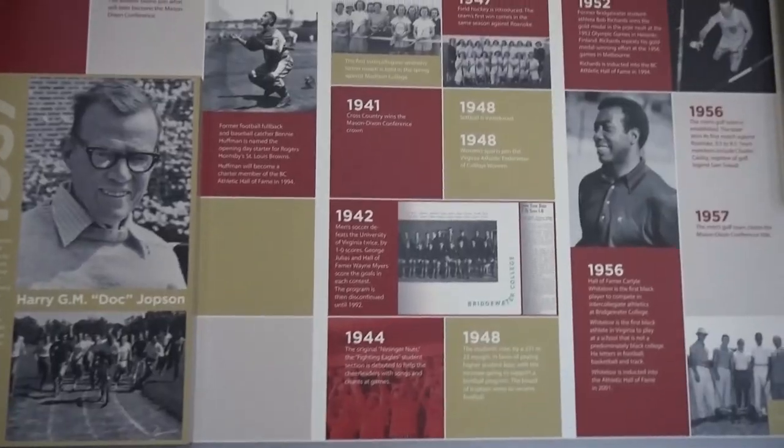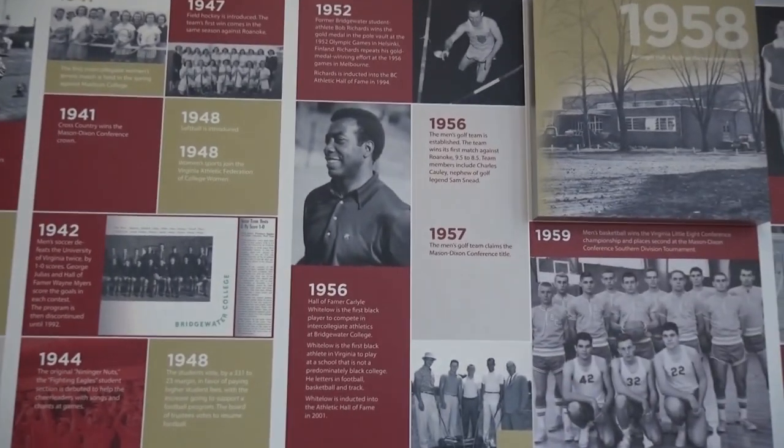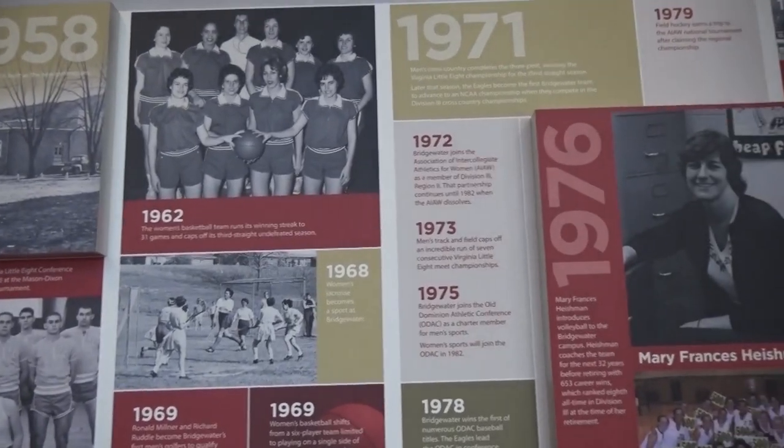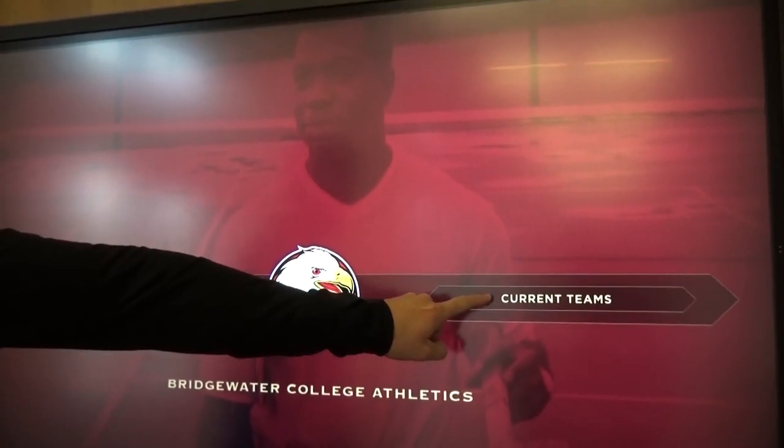We're in the Nininger Hall of Fame hallway, with a wall that features over 100 years of intercollegiate athletics here at Bridgewater College. Also featured here is a president suite for meeting space and a kiosk which includes information on all of our teams and each of our Hall of Fame members.